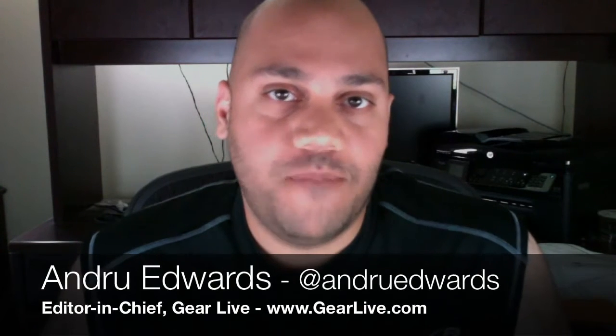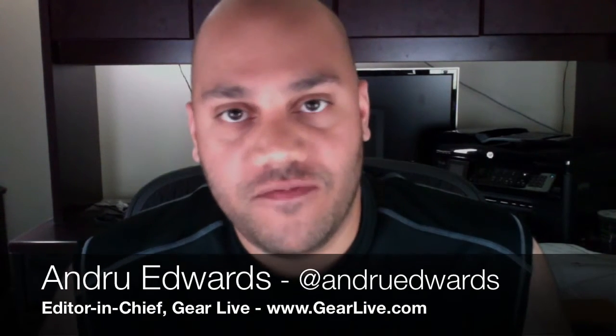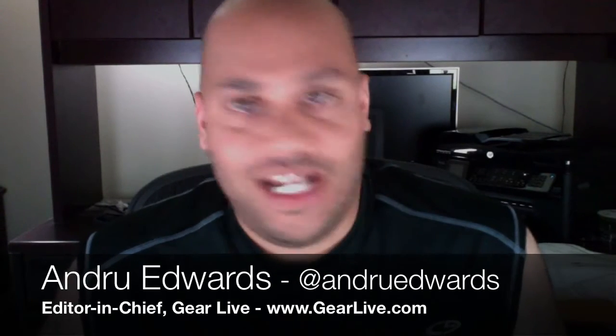Hey guys, Andrew Edwards here and in this video we're going to give you a look at — basically a preview of Bartleby's Book of Buttons Vol. 2. That's an iPad app, a children's book for the iPad 2, made by a company called Monster Costume here in Seattle. What's interesting is that they're using AirPlay in a way that we haven't seen — a way that Apple hasn't even shown off or demoed before.